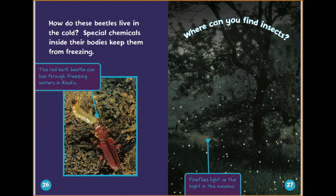How do these beetles live in the cold? Special chemicals inside their bodies keep them from freezing. This red bark beetle can live through freezing winters in Alaska. Where can you find insects? Fireflies light up the night in this meadow.